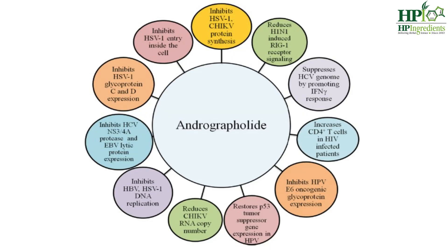Let's start from the top. Andrographolide inhibits herpes simplex virus and chikungunya virus protein synthesis; inhibits herpes simplex virus from entering inside the cell wall; inhibits HSV-1 glycoprotein C and D expression; inhibits hepatitis C virus protease and Epstein-Barr virus protein expression; inhibits hepatitis B and herpes simplex virus DNA replication; reduces the number of chikungunya virus RNA copies; restores tumor suppressor gene expression in HPV; inhibits HPV glycoprotein expression; increases CD4+ T cells in HIV-infected patients; and reduces H1N1 influenza virus receptor signaling.